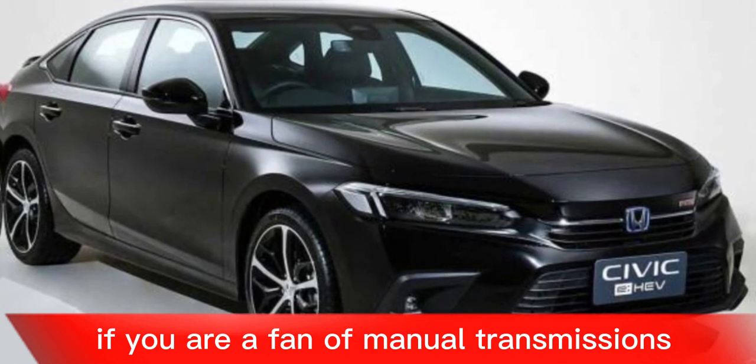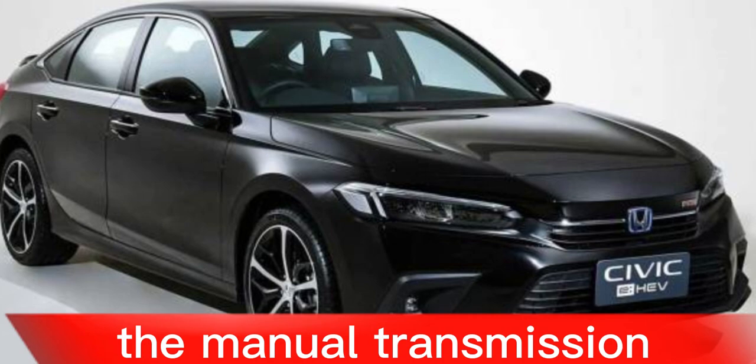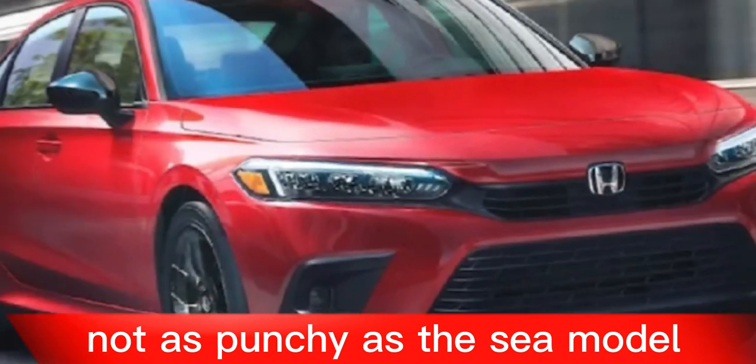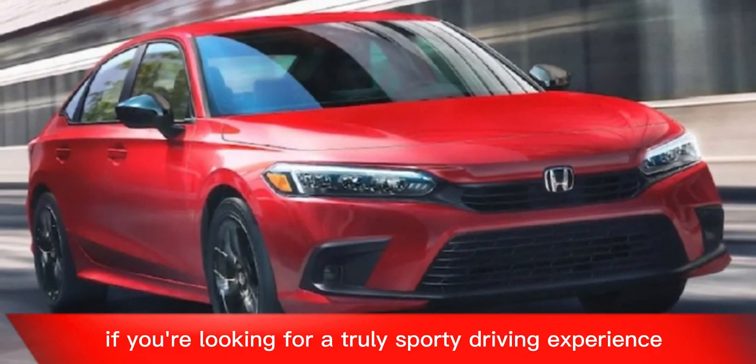Cons: No manual transmission on the sedan. If you're a fan of manual transmissions, you'll be out of luck with the sedan. The manual transmission is only available on the hatchback.